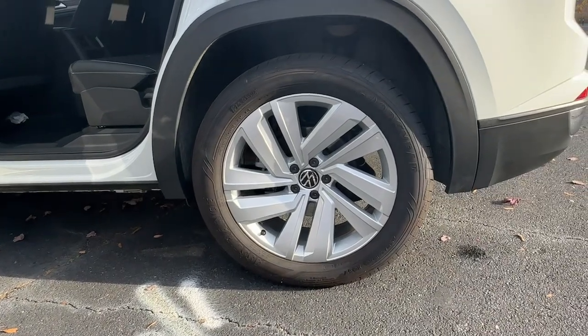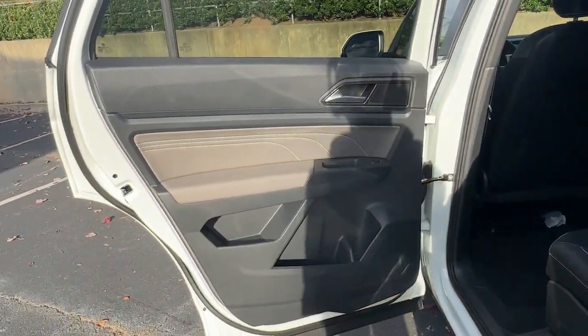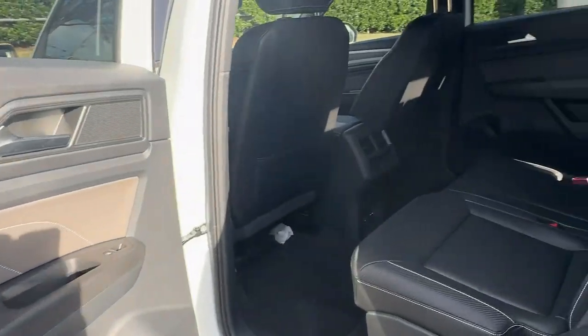Adaptive cruise control — get the safety and convenience your family deserves in this well-equipped Atlas. Our team will give you an outstanding test drive experience. Stop in today.